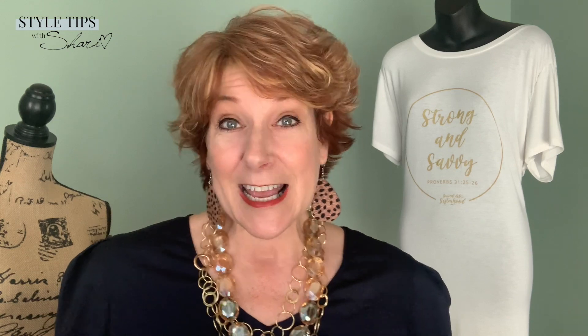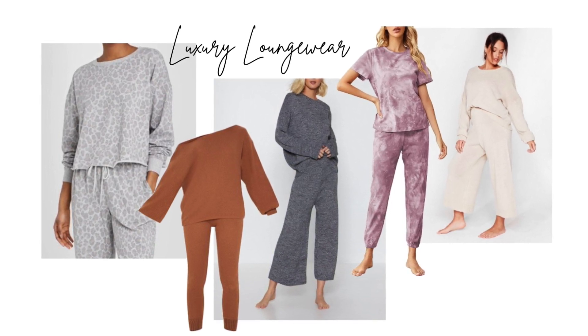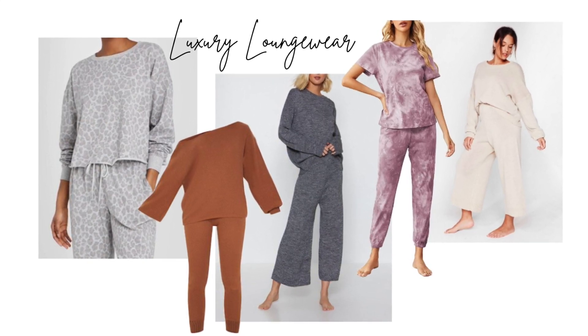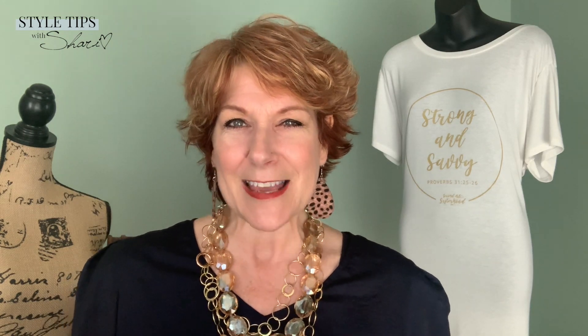Number six is called luxury loungewear. We're also hearing them called silky sets — matched sets that just take the jogger up another notch. You know those stay-at-home yoga clothes and sweatshirts? These just take it up a notch, whether it's the fabric, the color, or the matching set. The luxury loungewear — I love the name. We're staying home still, COVID's not over, and so taking that athleisure wear up a little bit is going to be amazing to see this season.